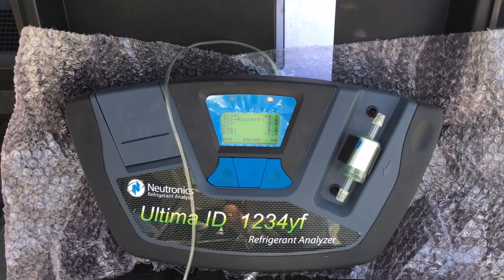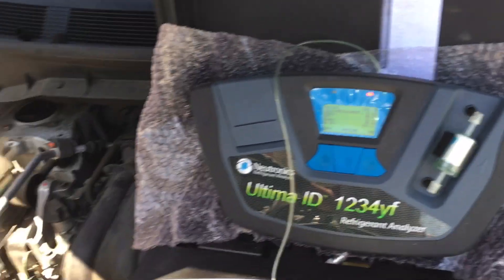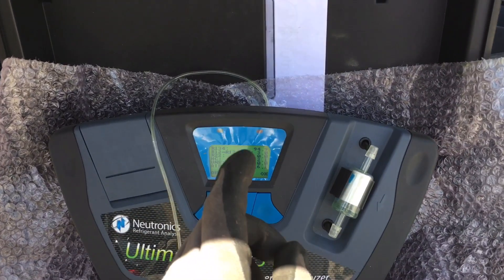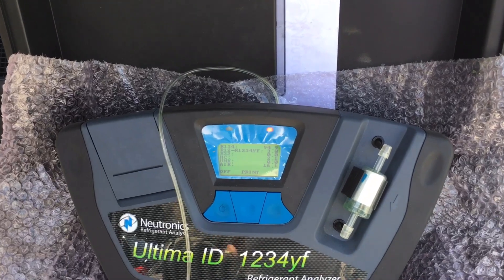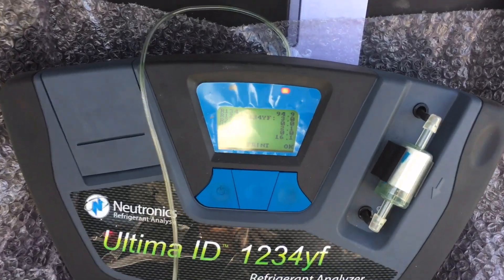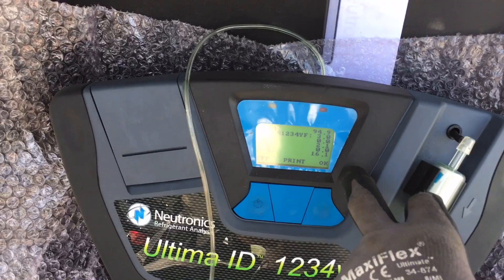This vehicle apparently came from a shop, and they went somewhere else to get it checked out because the AC wasn't working right. This contamination is exactly why.